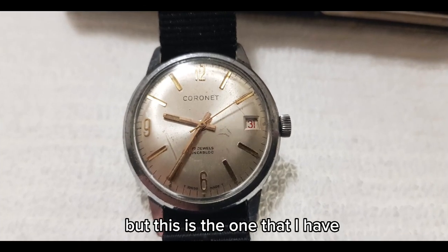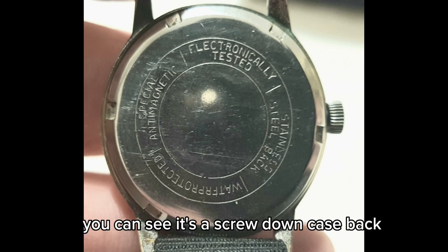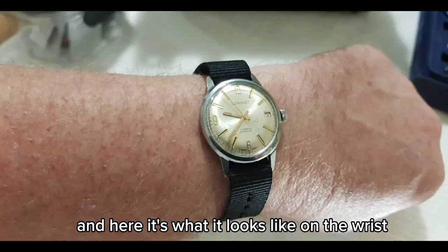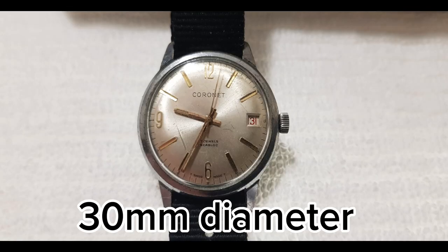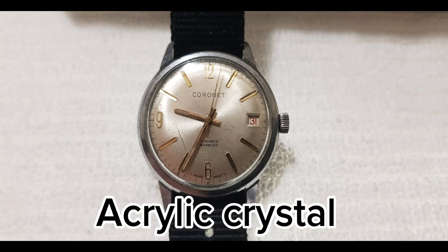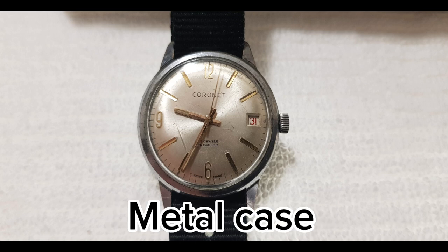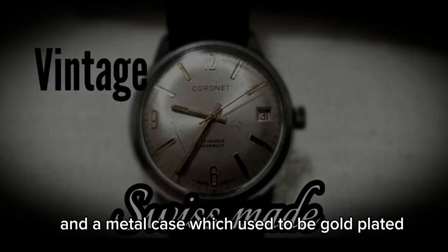But this is the one that I have, and this is the case back — you can see it's a screw-down case back. And here is what it looks like on the wrist — 7½ inch wrist. So 30 millimeters diameter, it's very small. Obviously it's an acrylic crystal, and it's got the date window, and a metal case which used to be gold plated.